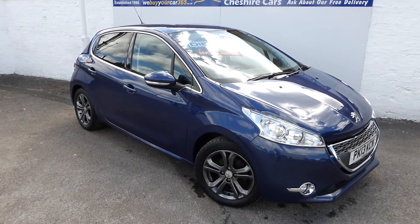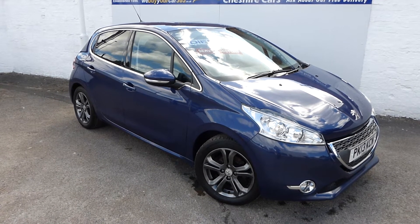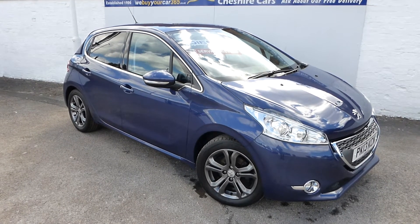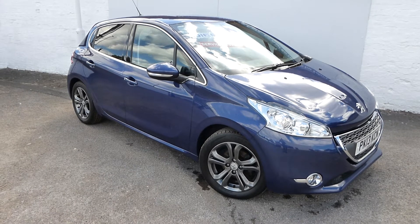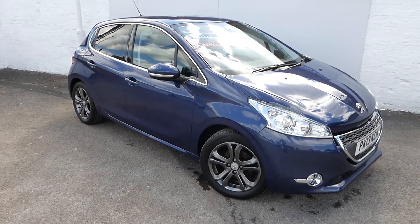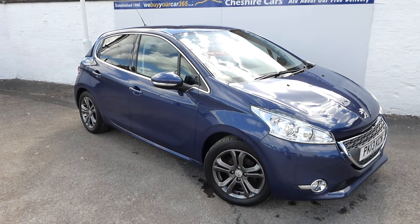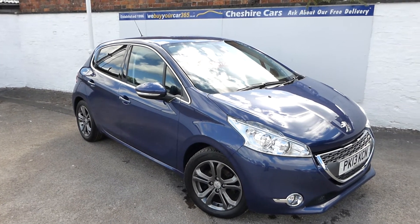It benefits from four matching tyres all in great condition, and we've freshly sandblasted and powder coated these nice alloy wheels to an Audi grey, which is very nice indeed — it really fetches out the colour of the vehicle. There's lots of chrome exterior detailing with this 208, making it a very attractive-looking car.